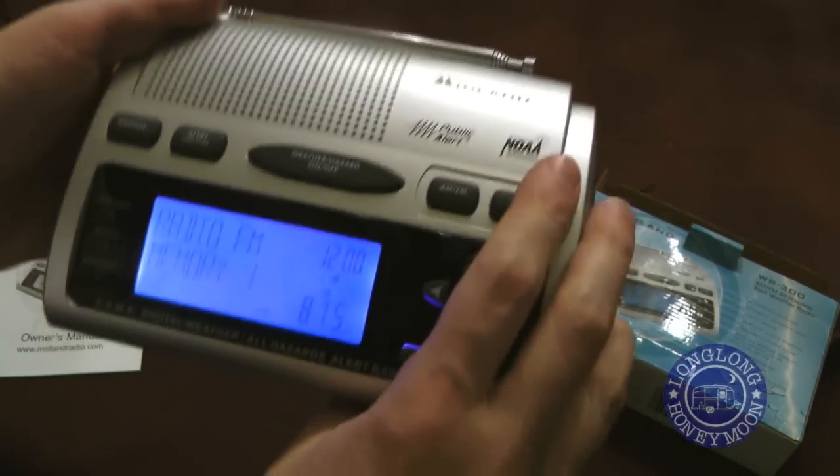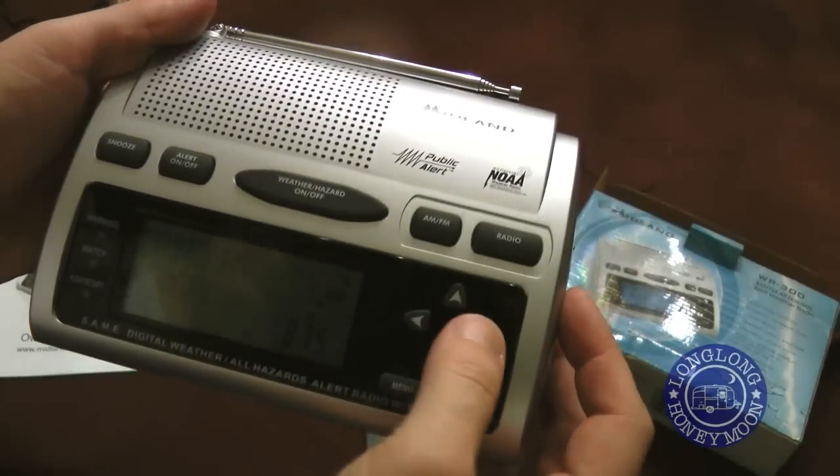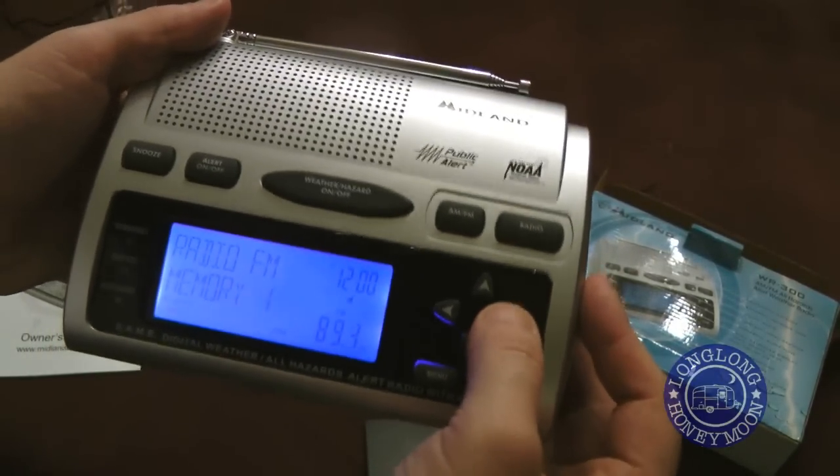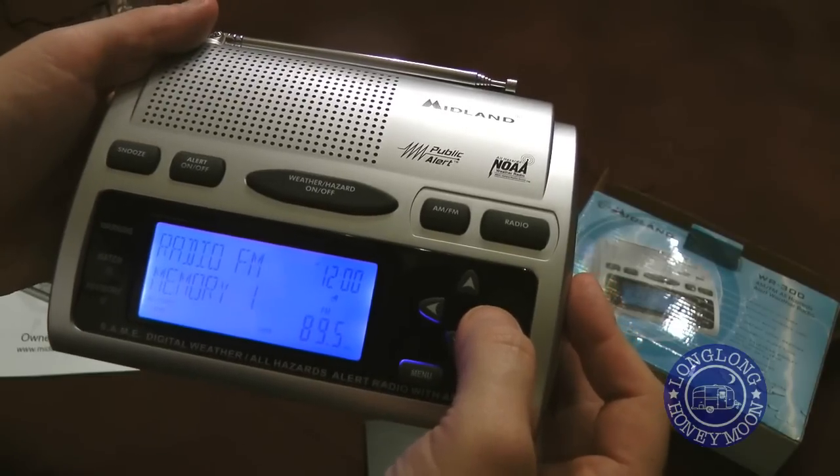As you can see, we've got a nice funky blue backlit display. And if we want, we can just use this radio to listen to AM-FM as we please.